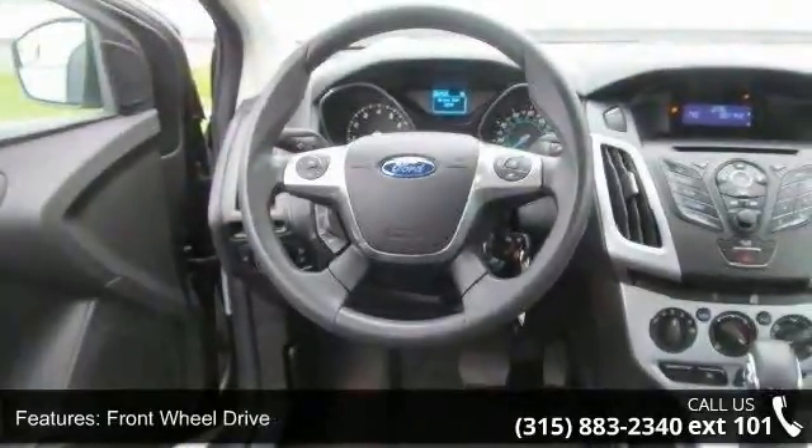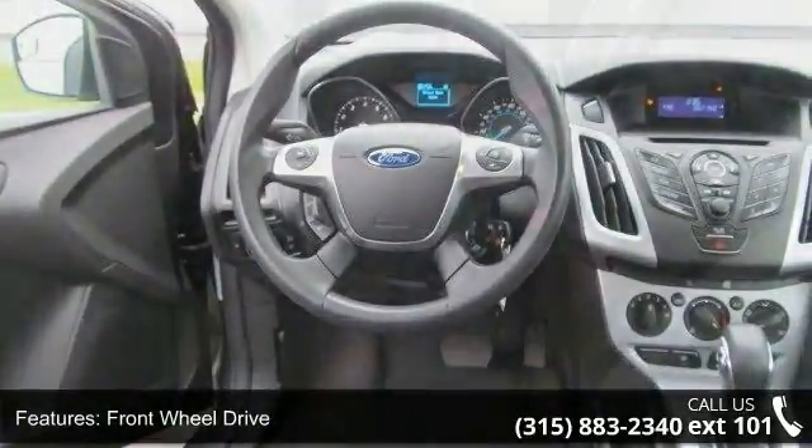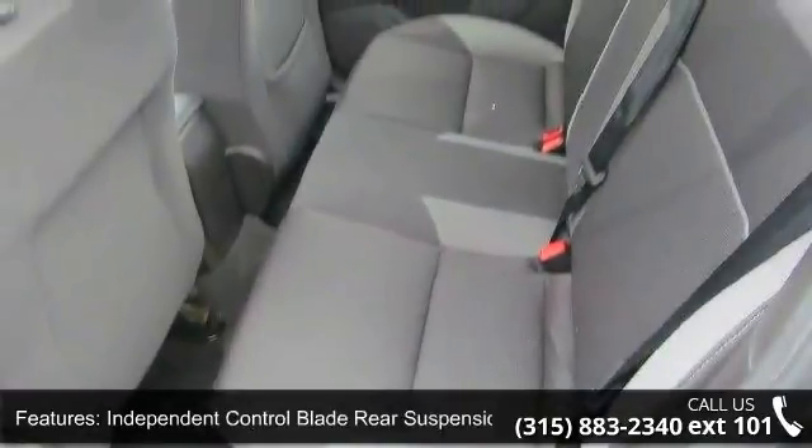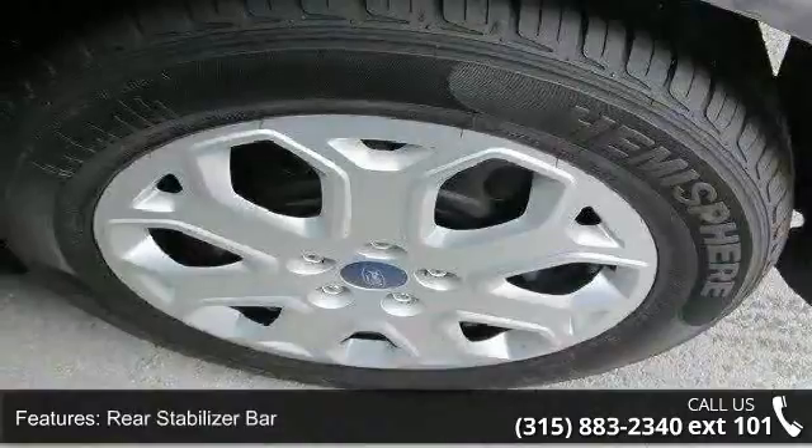Additional features include electric power assist rack and pinion steering, easy fuel capless fuel filler system, quad beam halogen automatic headlamps, fog lamps, and driver left footrest.